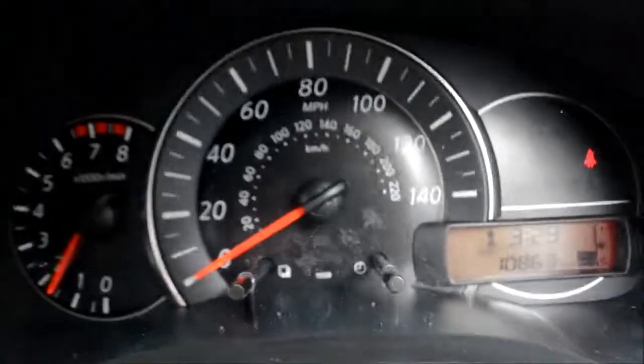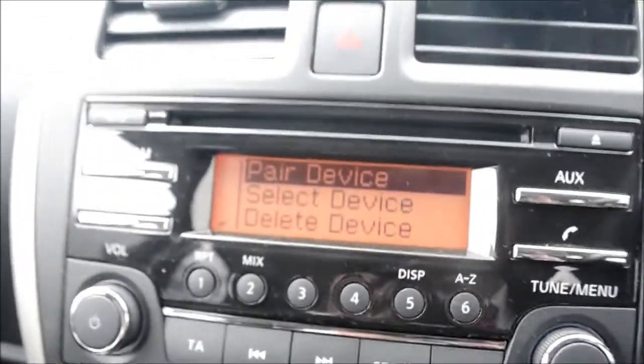Turning on the engine engages the speedometer and the dashboard. On the left we have an FM AM radio and a CD player, then we have our AUX input and telephone input. As you can see it says pair device or select device, so we can connect a Bluetooth enabled phone to make a telephone call using the button here or the telephone buttons on the steering wheel. Below that is where you'll find the air conditioning.